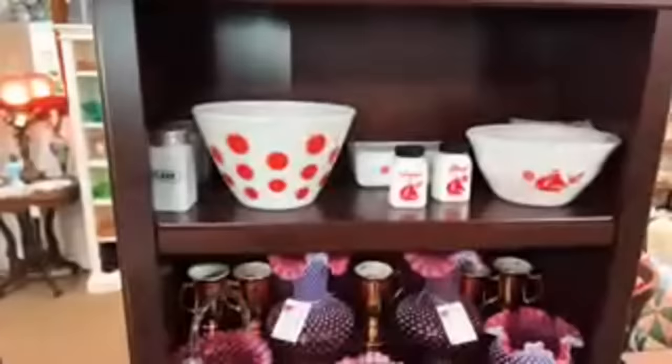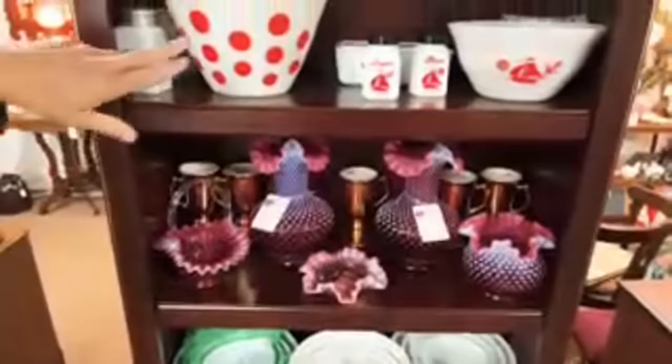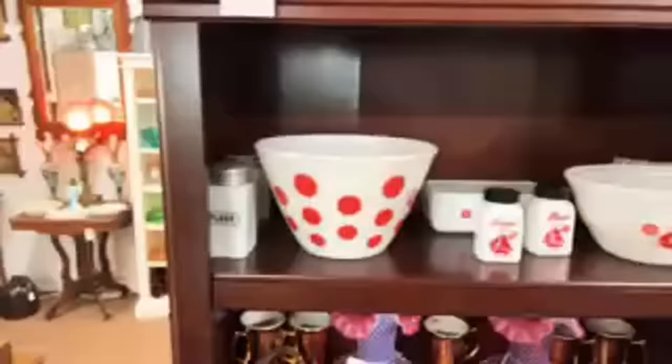There's a nice shelf full of Fenton Cranberry — this is primarily a kitchen and glass dealer. But then they've got the red dots, one of my favorite patterns — that's kind of hard to find. And a little bit of depression glass because we're in the area.